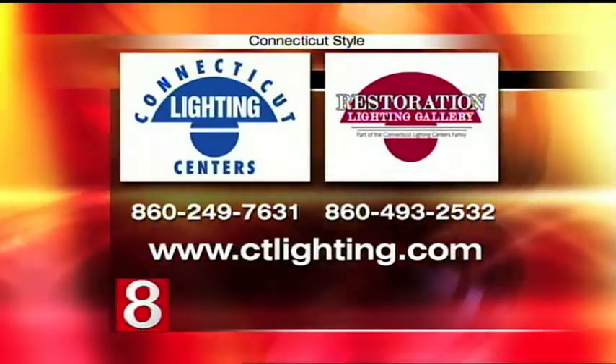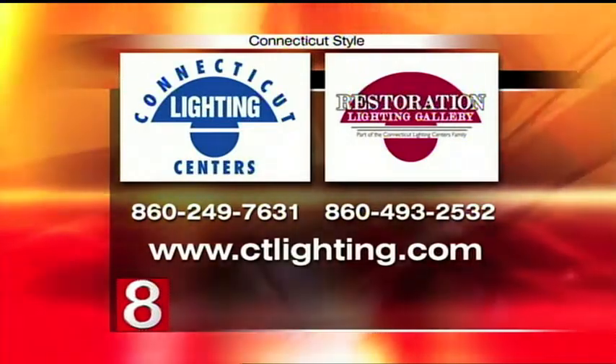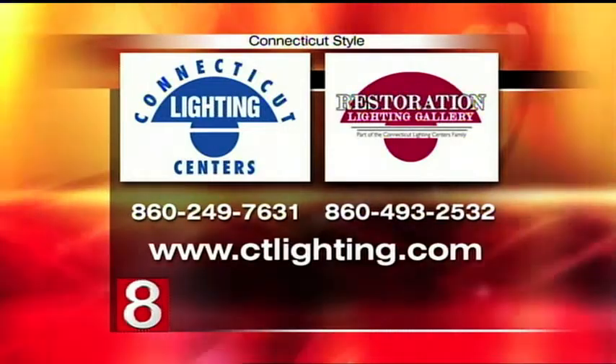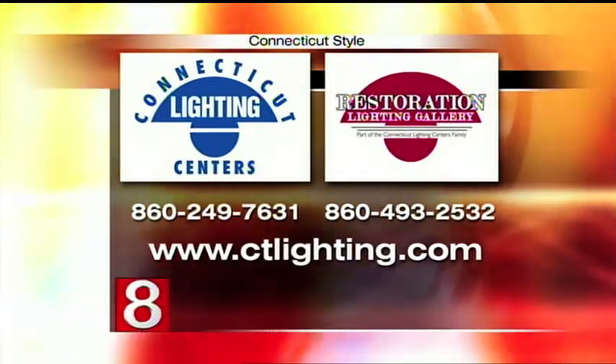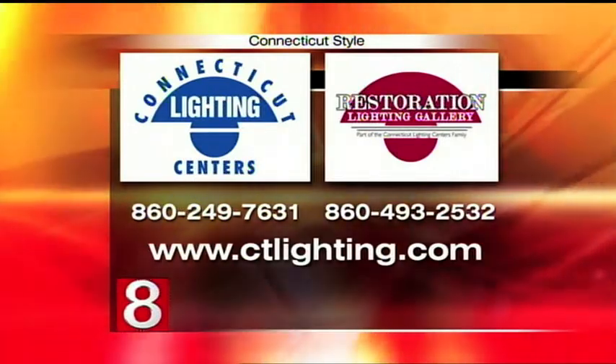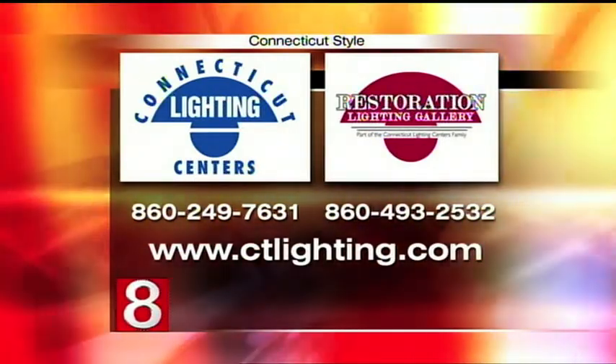We also have two locations. Our main showroom is in Hartford and our second showroom is in Southington, Connecticut. You can check out Connecticut Lighting Centers — the number is 860-249-7631. You can also find that information on WTNH.com — just click on Connecticut Style. Neil, it's always great to have you with us. Thank you very much.